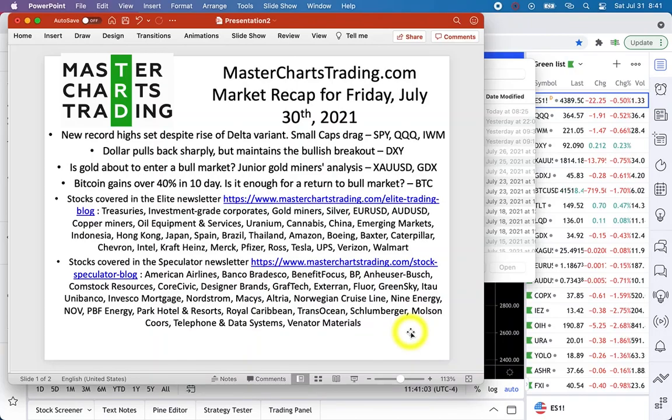Hello again, this is Alex with MasterChartsTrading.com, and this is the market recap for Friday, July 30th, 2021. Today we'll look at stocks which have set new records — large caps have set new records, small caps are still dragging. We'll see if this actually means anything. Today's presentation is going to be relatively short because I'm traveling. Dollar has pulled back sharply, but I think it's still in an uptrend. We'll examine gold and junior gold miners.